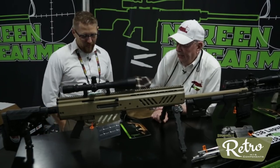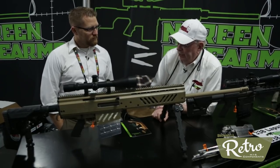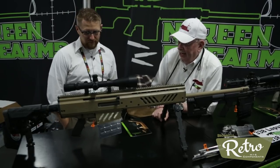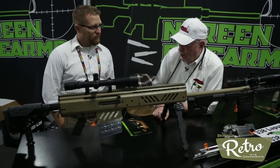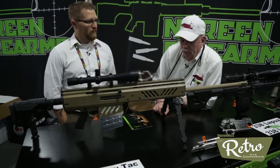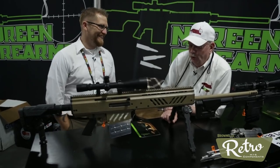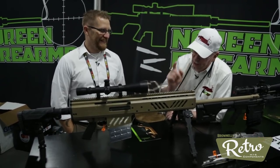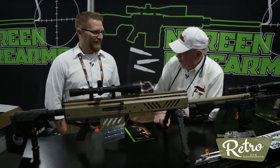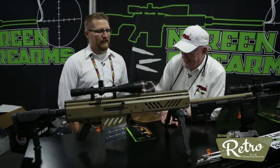We had a customer in a foreign country that said we have a demand for a .408 Shitek in a semi-automatic. I was going to attend a show that they were at in Paris, and we had two weeks. You're kidding me. No, I'm not. In two weeks, we developed this particular rifle — the concept — through bringing it to the show in Paris. Not a lot of companies in this country can pull that off.